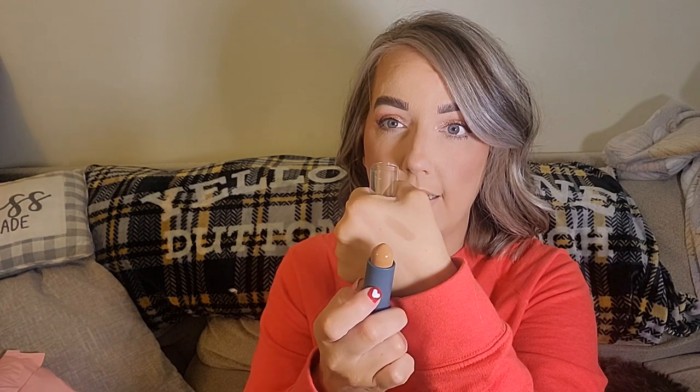Next is the AOA Studios A Plus Flaw Eraser Foundation Stick in the shade Cappuccino. I bought it in Cappuccino because I thought it could be a good contour or bronzer, since they don't have a lot of cream bronzer options on the website—sometimes you have to get a little creative. It looks way more cool-toned on my skin, so I think it'll make a really nice contour.